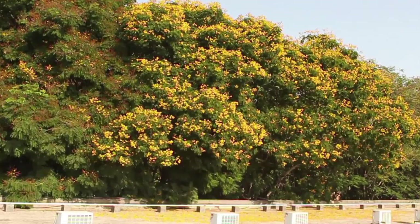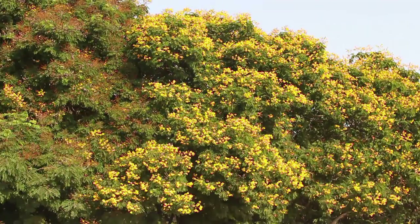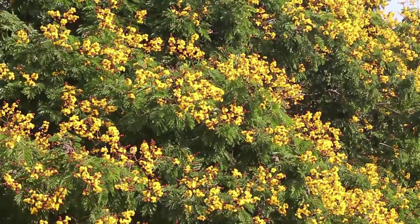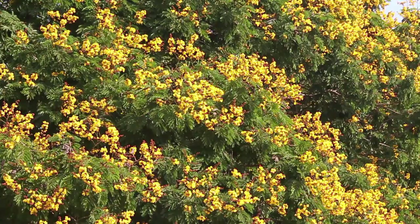The copper pod grows to a height of 15 to 25 meters. The leaves are bipinnate and each pinna has 30 to 40 oval leaflets. The flowers are a deep yellow and they are produced in large racemes.